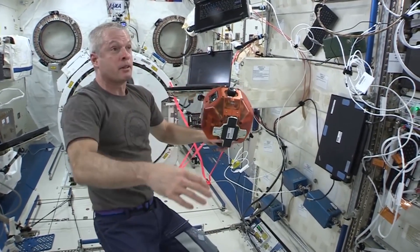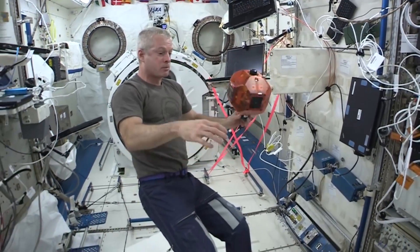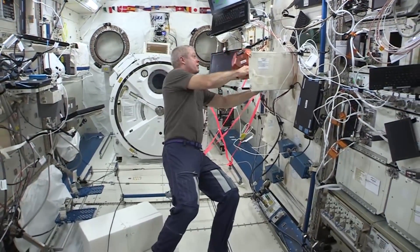This is the main area for SPHERES that we use, because it has the beacon set up right now to keep the navigation system here so it knows where it is. I'm looking forward to the upgrade though — we'll be able to go anywhere with these things.